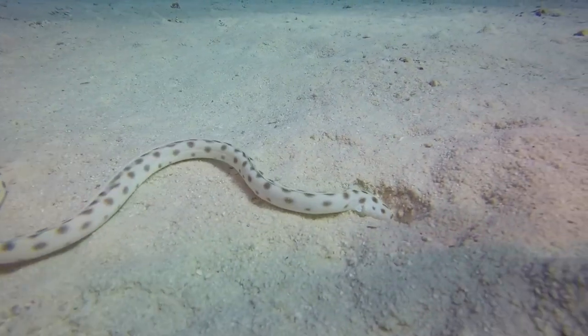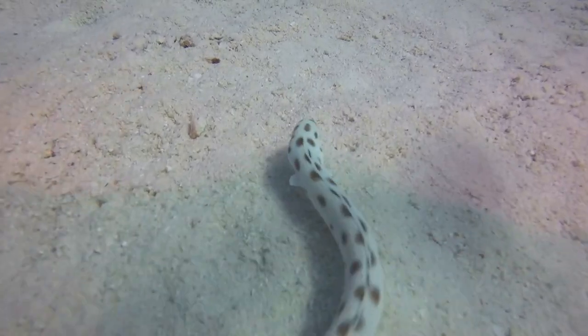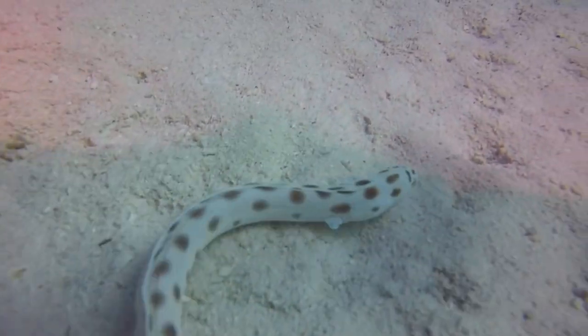This loose skin eventually catches on something and the snake continues to swim forward, leaving their old skin turned inside out behind them. Sea snakes shed their skin every two to six weeks, which is much more frequently than the snakes on land need to shed their skin. They do this to get rid of any toxic chemicals they may have ingested and also to get rid of any marine fouling organisms that may have settled on their skin, like barnacles and algae, which stop the sea snakes from being able to swim efficiently and from being able to catch their food.